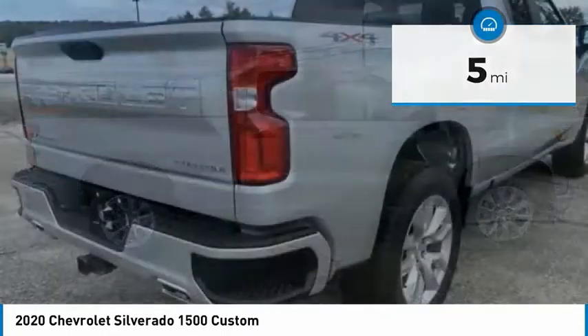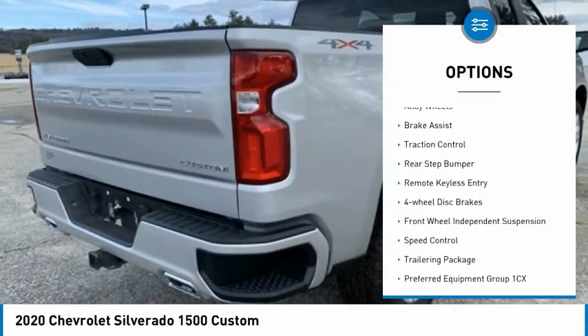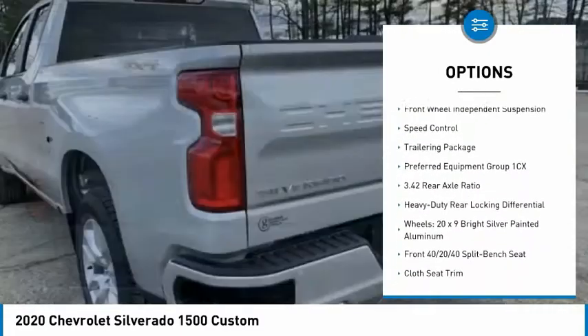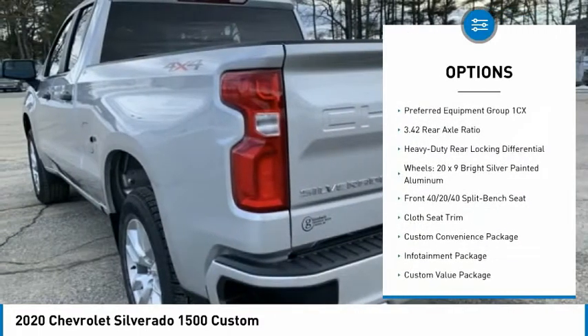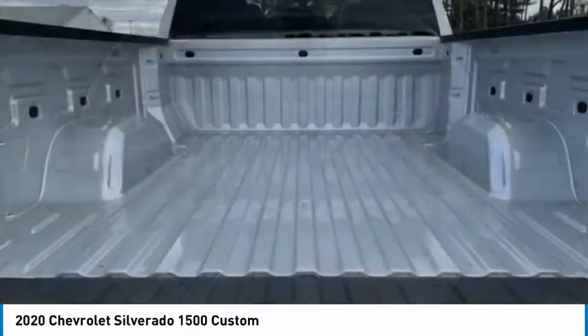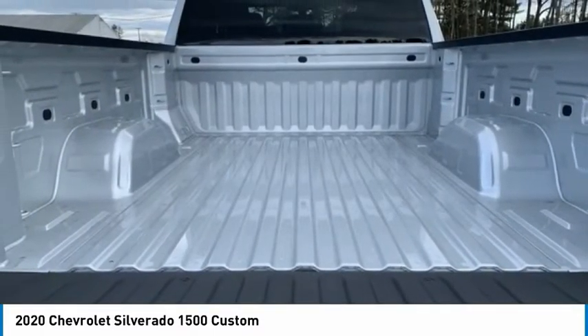Here are some of this vehicle's great options: electronic stability control, alloy wheels, brake assist, traction control, rear step bumper, remote keyless entry, four-wheel disc brakes, front wheel independent suspension, speed control, and trailering package.